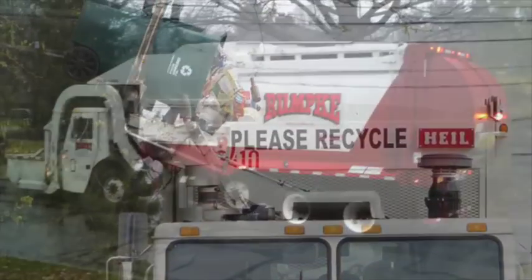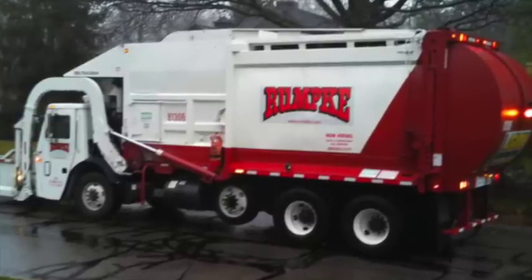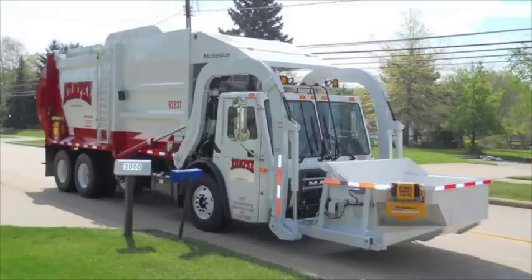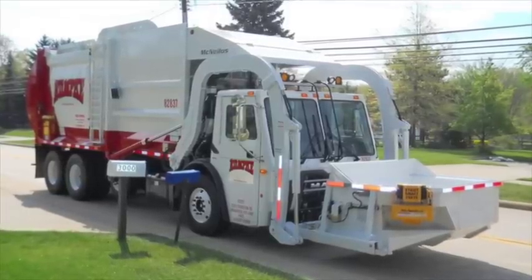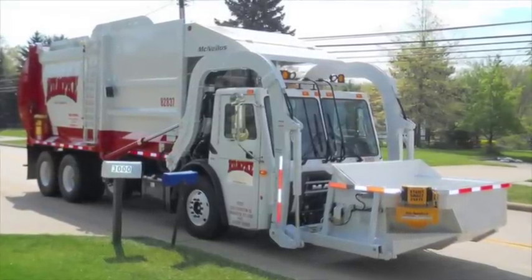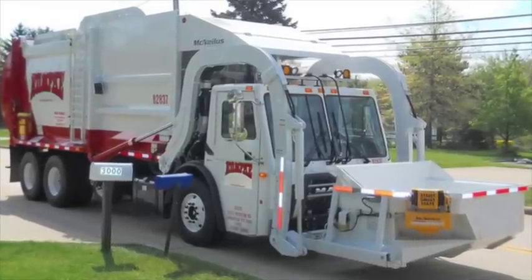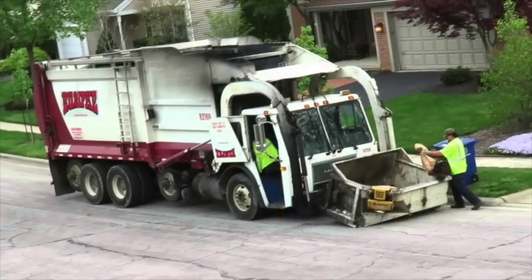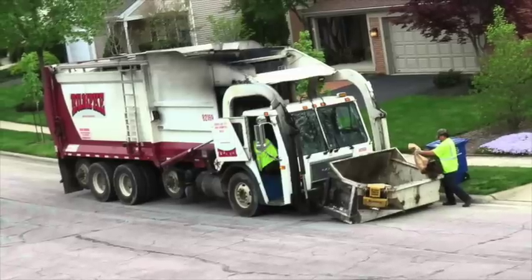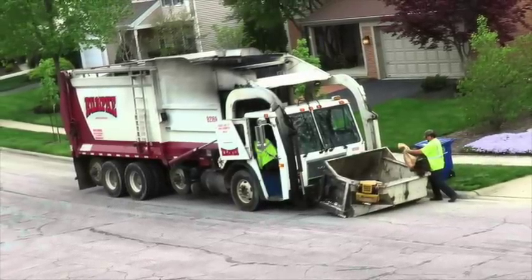These trucks are not only more efficient, but they are quieter and produce far less emissions. The new Rumpke trucks are powered by compressed natural gas, which is a cleaner, more environmentally friendly fuel source. They use an automated arm to grab your carts and toss the materials into a small dumpster attached to the front of each truck. When the dumpster is full, it will be lifted and materials will be released into the top of the truck.